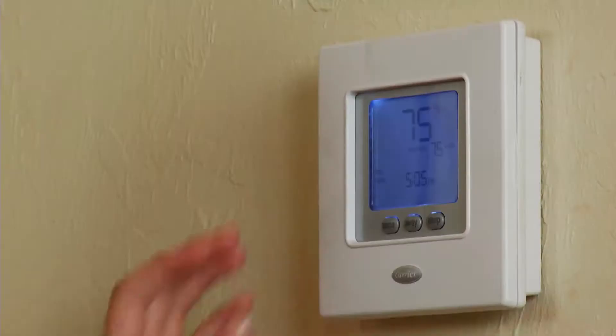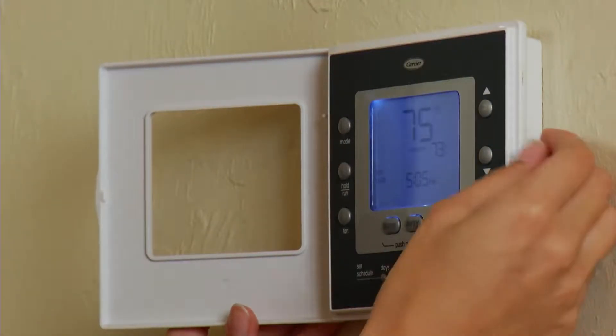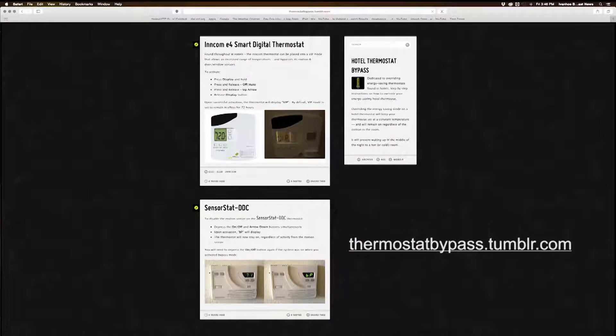But most hotel guests prefer to have control over their own temperature, which is why a Tumblr blog called Thermostat Bypass walks you through how to override some hotel thermostats.